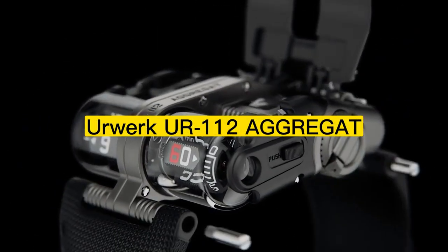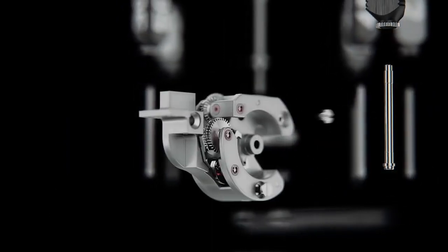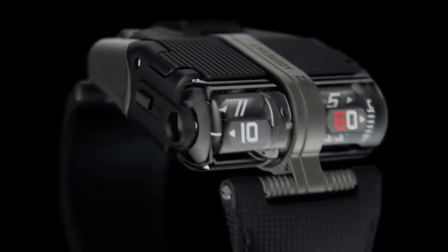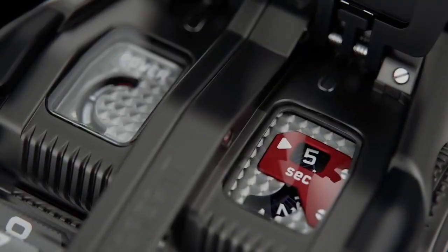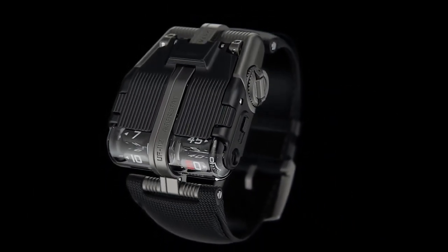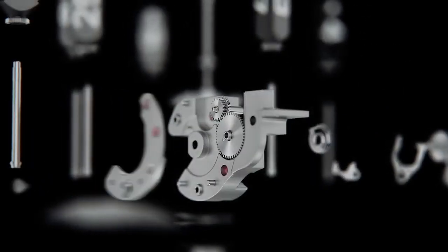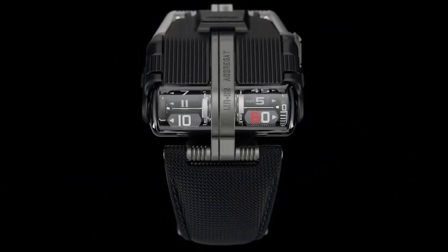Number 7: UR112 Aggregate Odyssey. Urwerk is a Swiss watchmaker known for its innovative and futuristic timepieces, and the UR112 Aggregate Odyssey is no exception. This unique watch features a complex mechanism that displays the time using rotating discs and a retrograde minute hand. But the UR112 Aggregate Odyssey is more than just a watch — it's a work of art. The case is made from high-quality materials, including titanium and sapphire crystal, and features a stunning design that is both stylish and functional.